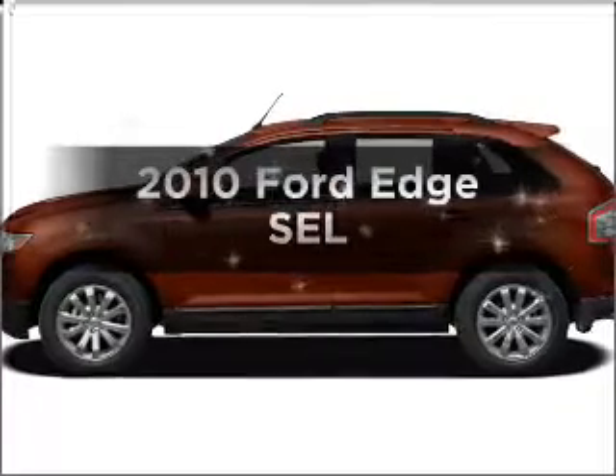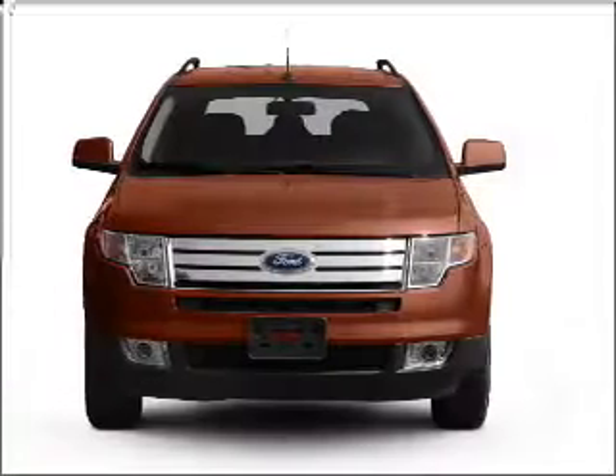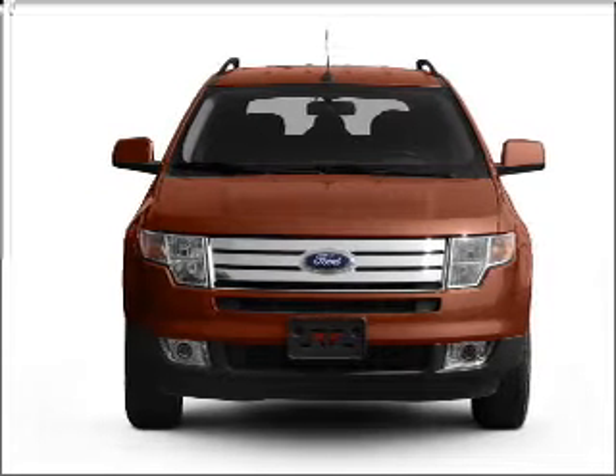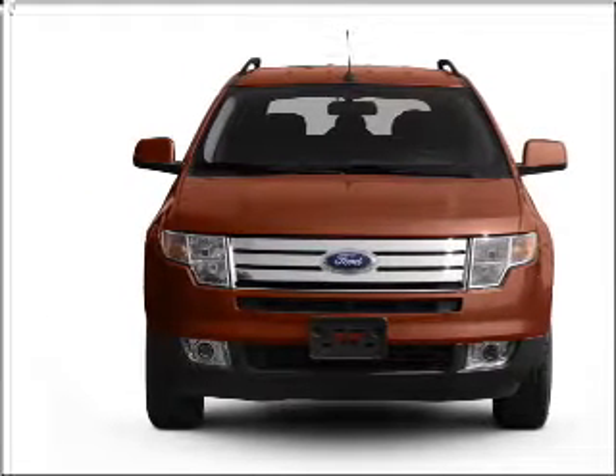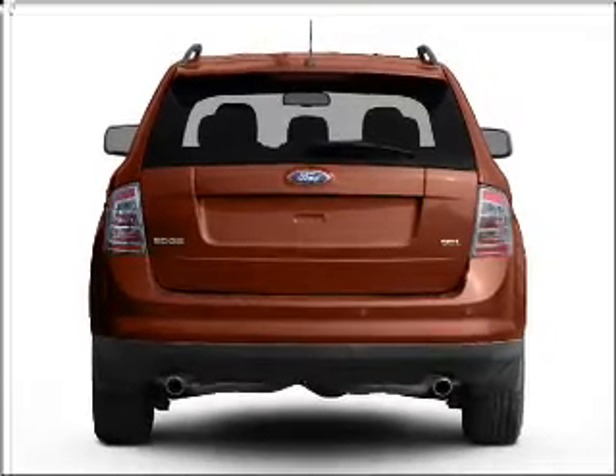Introducing the 2010 Ford Edge. If you're looking for an automobile with great attributes, look no further. With a reliable six-cylinder engine that responds smoothly to its six-speed automatic transmission, premium wheels give a more luxurious look.